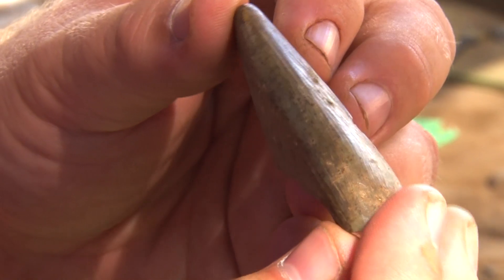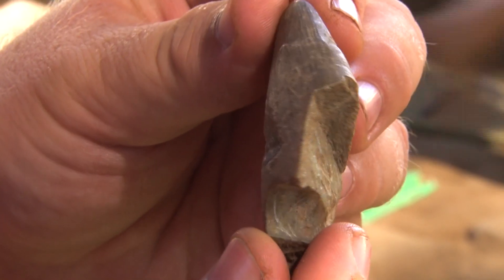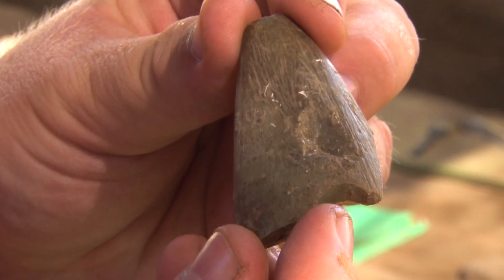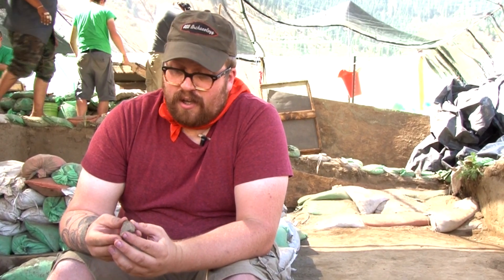This is a discovery we just found today over in Unit B Northeast, and we're actually not sure of the specific use of this tool. It's made out of a really soft stone, possibly soapstone or some sort of talc, and that will take further lab analysis to determine exactly what it's made of.